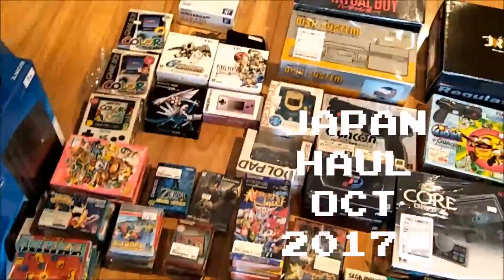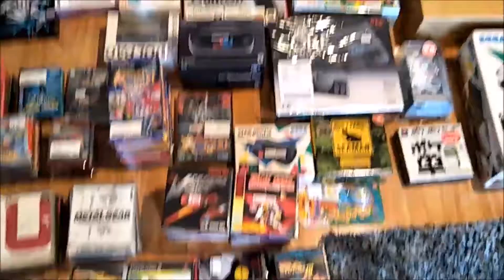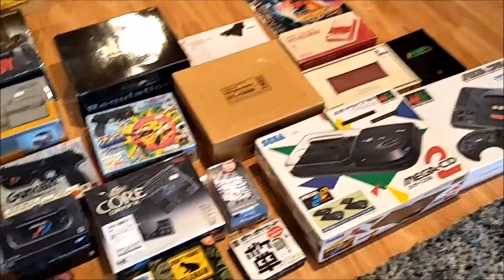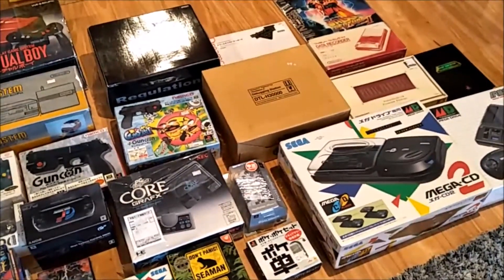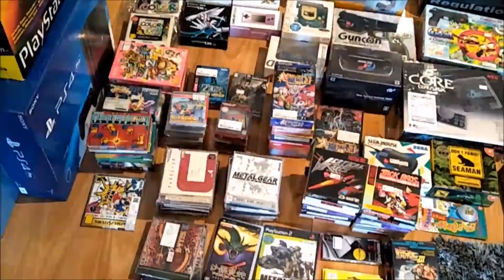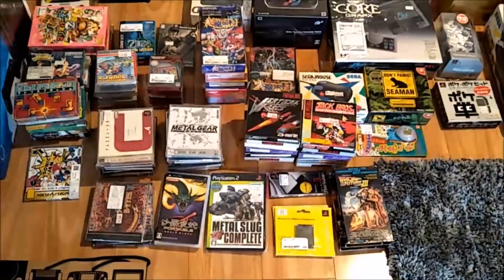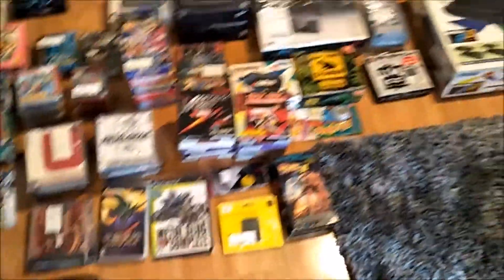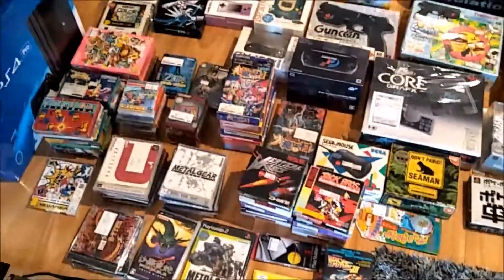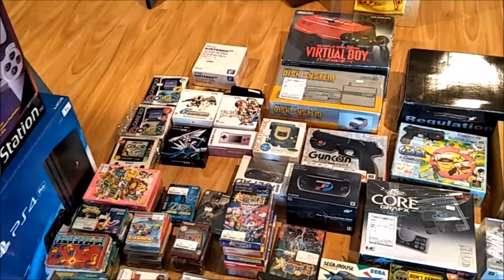2017 trip to Japan — this is the first time I think we've really documented everything that we've got. We did come in underweight and didn't have extra baggage, so I'd say this time we actually got the least amount of stuff, but definitely more boxed games and consoles. I'm going to go through as best I can all the different items, their condition, and current pricing.